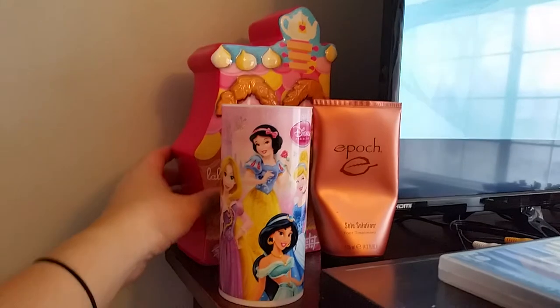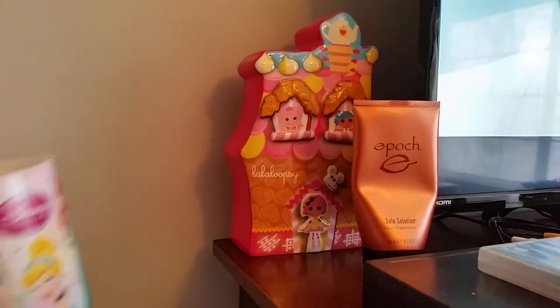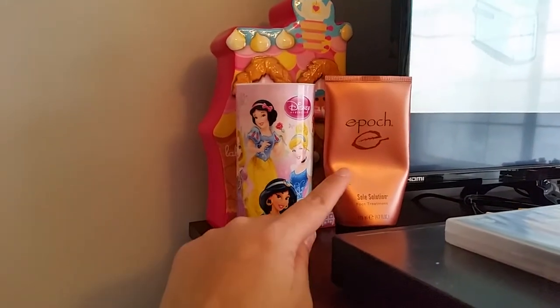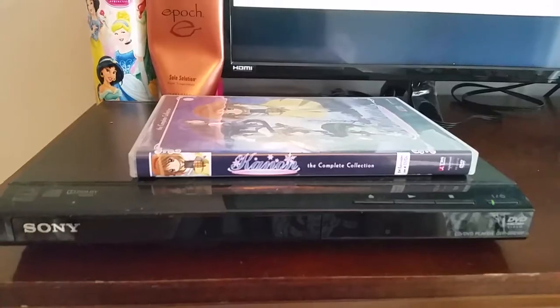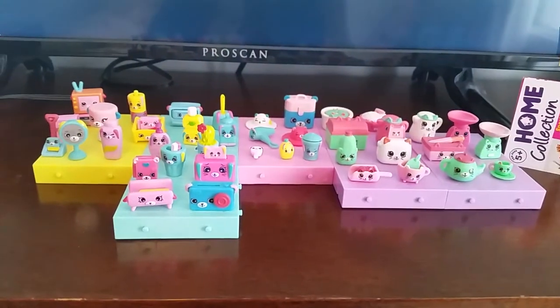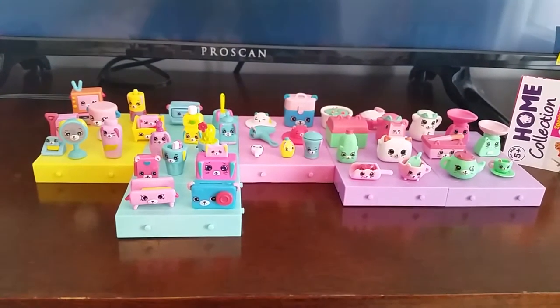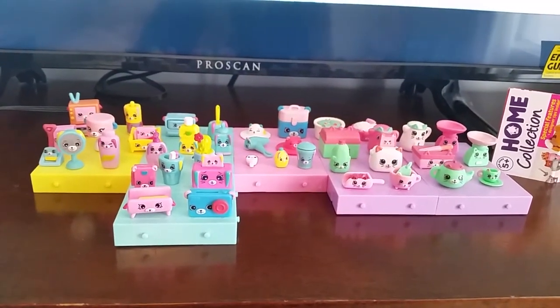Over here I have a Lalaloopsy piggy bank — it's pretty heavy, really cute, and it's sweets themed. I also have a Disney mini bank here as well, and this belongs to my honey. He has some dry feet problems. That is my DVD player with Clannad on it. I haven't decided what to do with this area so far — I've just put my Shopkins Happy Home collection here to make sure they don't get lost.